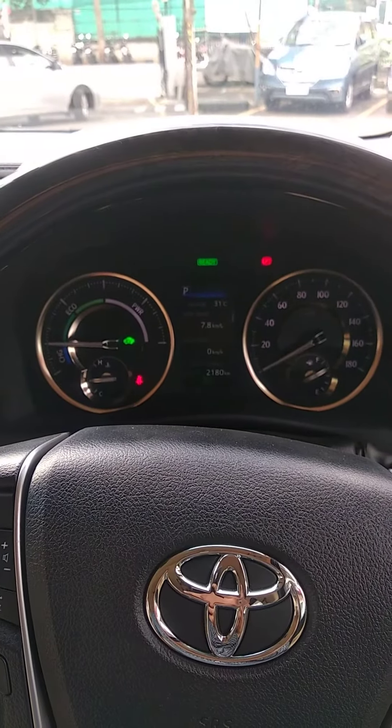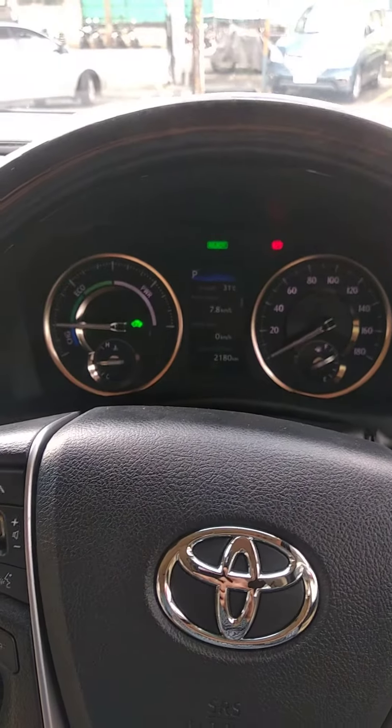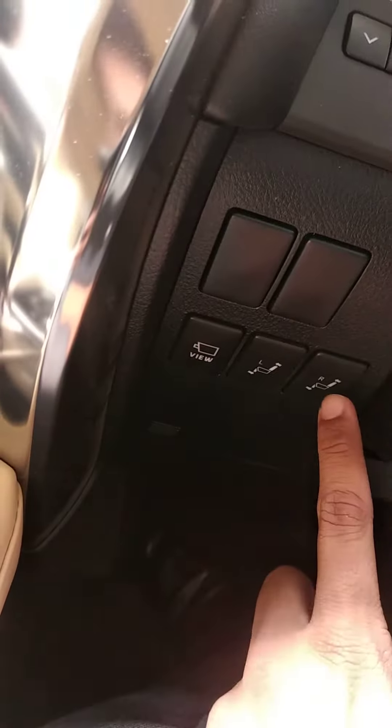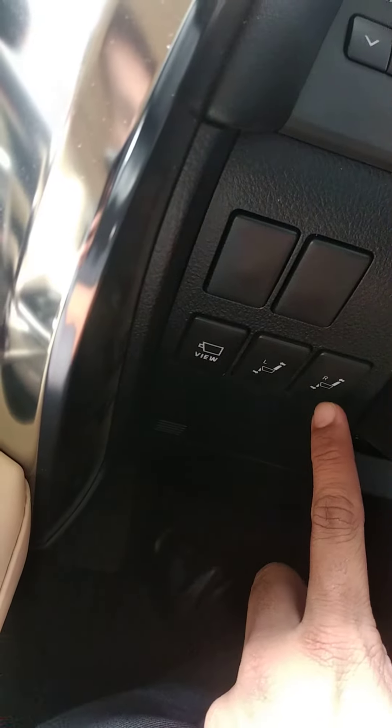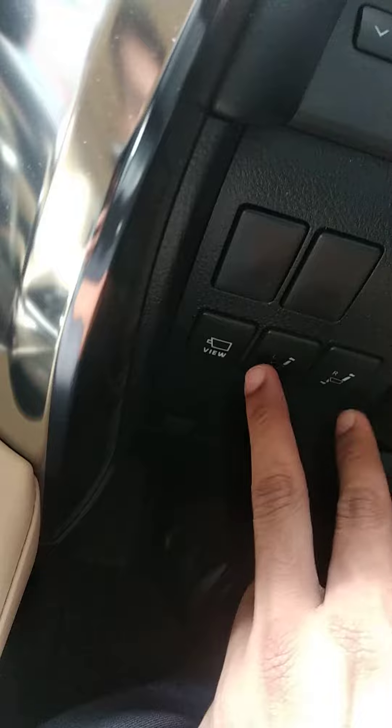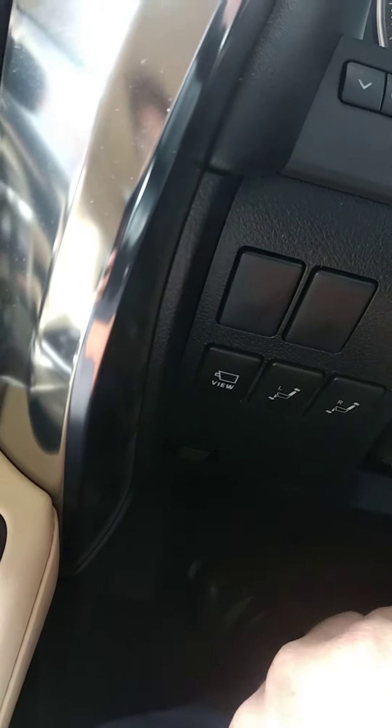Hey everyone, in this video let us understand a very important and handy feature in your Toyota Vellfire. Behind the steering there are two switches — one says R, which stands for right, and another says L, which stands for left. You can see the seats icon on these buttons.